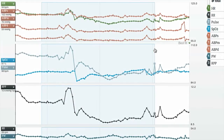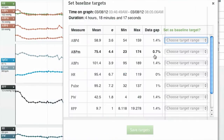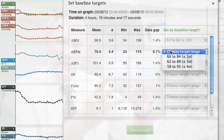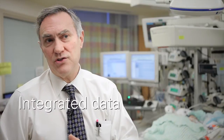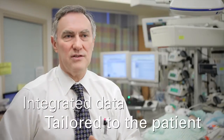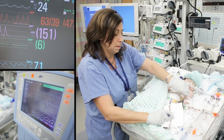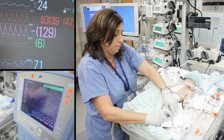It has new features that have never been on any monitoring before, and we can take the information, integrate it, and do calculations that tell us and give us better definitions as to how well a patient such as Logan is progressing, so that we can make decisions that will help Logan recover.